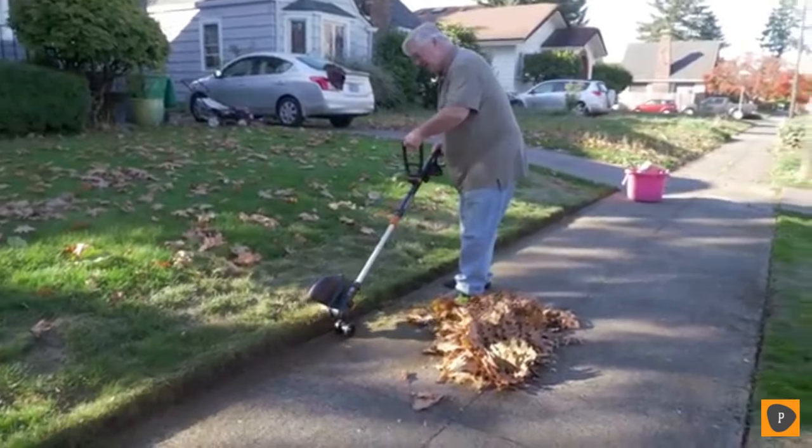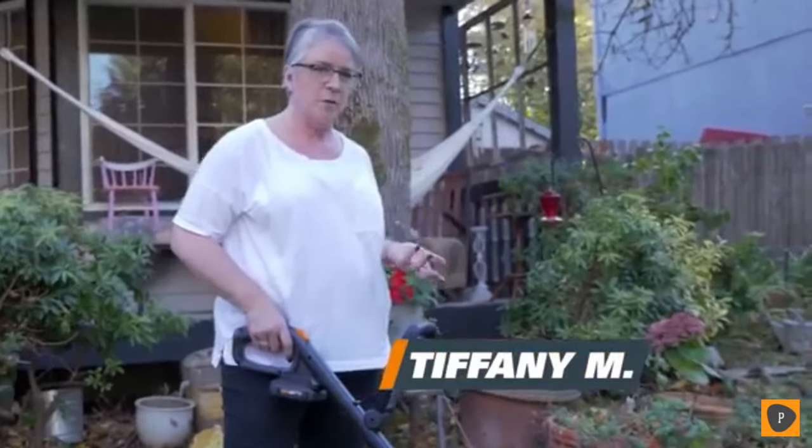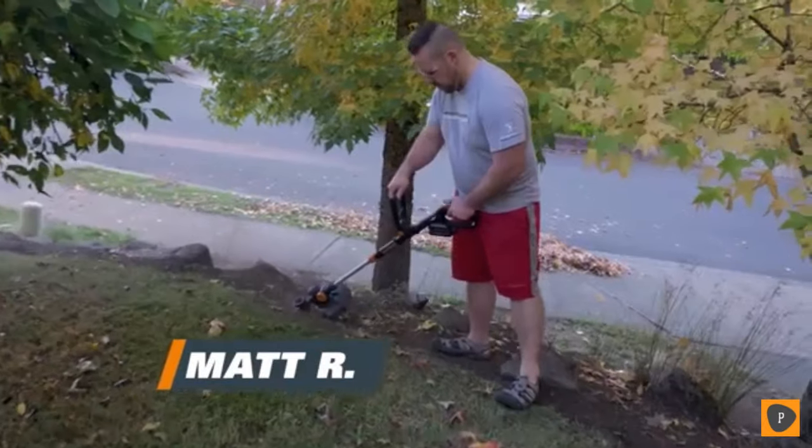Yeah, this is much better than the way I was doing it. It gives a really crisp line and it's lightweight. I'm not getting tired holding it. And you can release more line if you feel like you need it.